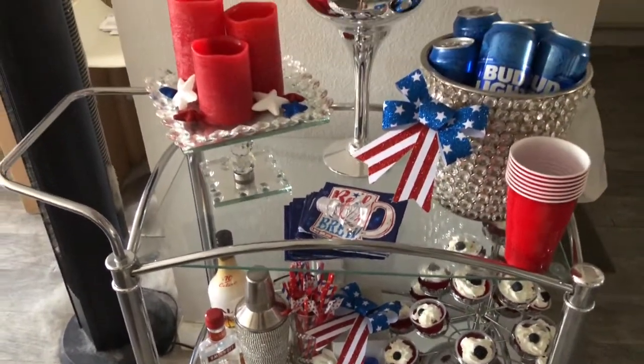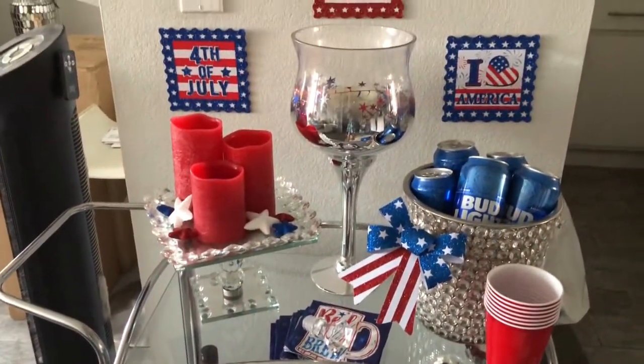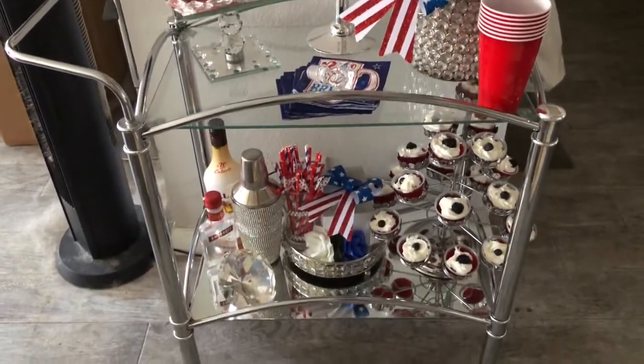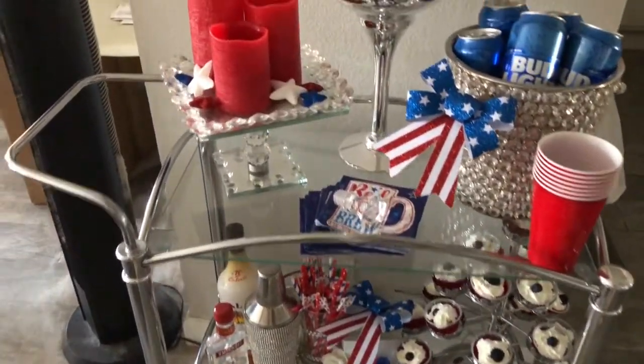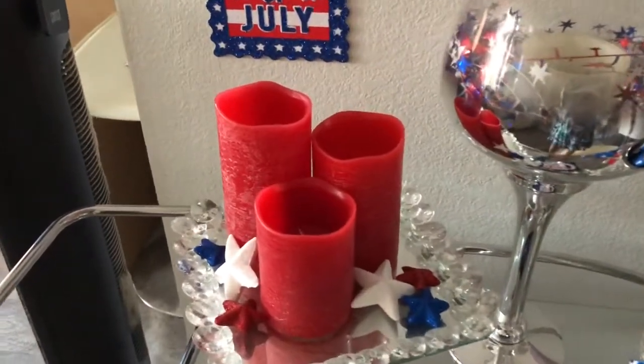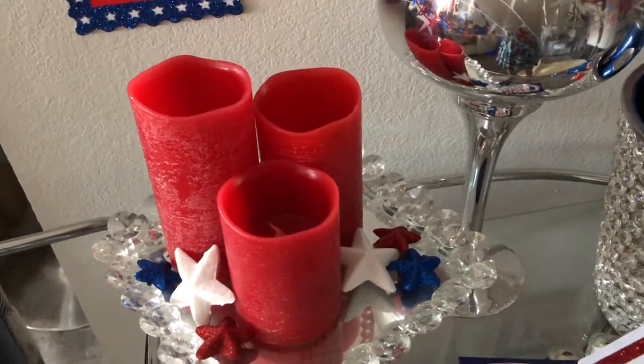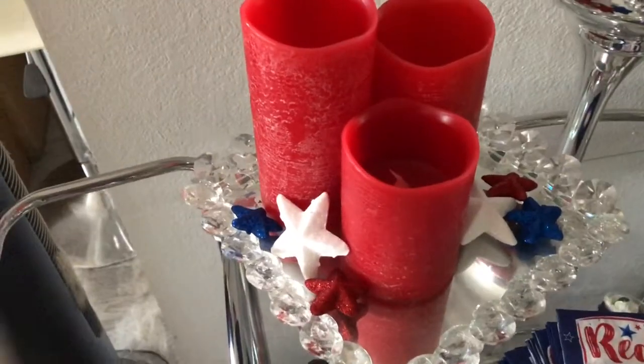Excuse the appearance of everything right now — everything is falling off the walls and melting around me. It's a really hot day today. I made these little jello shots and they are just not holding up very well, as well as my little decor. But I just wanted to start real quick with these candles right here.